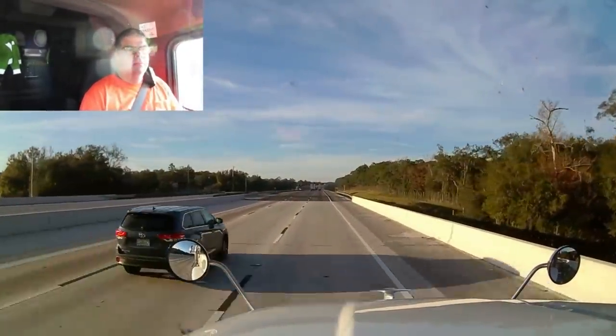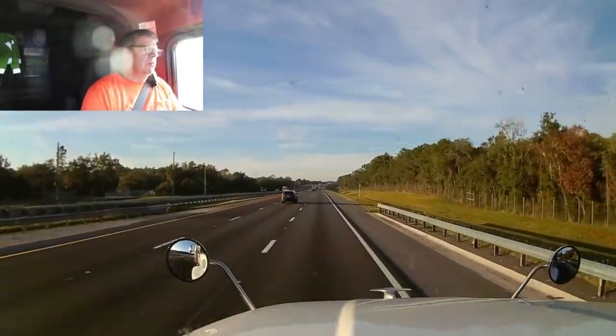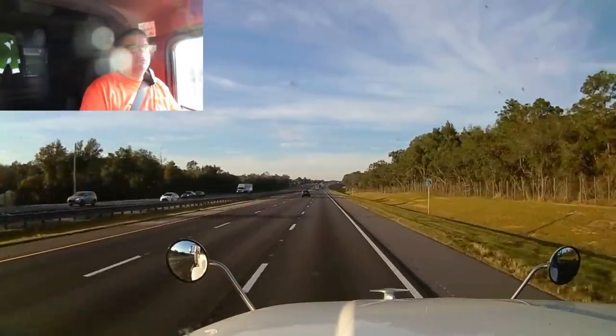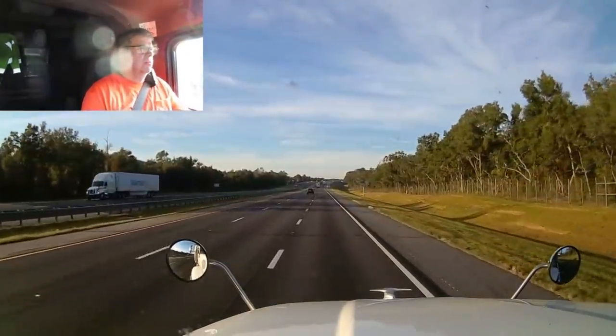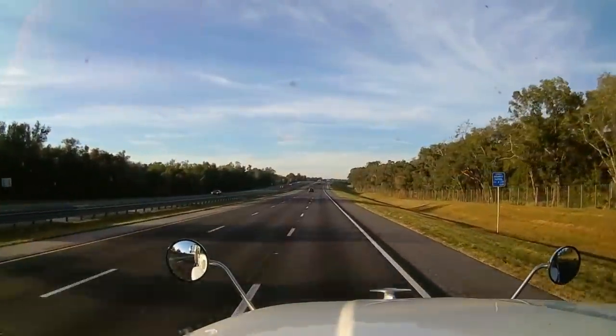We've got about 30 minutes to get there — it's only 18 miles. We're getting ready to run through the woods for a little bit, three miles up to our exit. We'll get just a little bit of footage running through the woods and then we'll get our coils off and figure out what we're going to do.